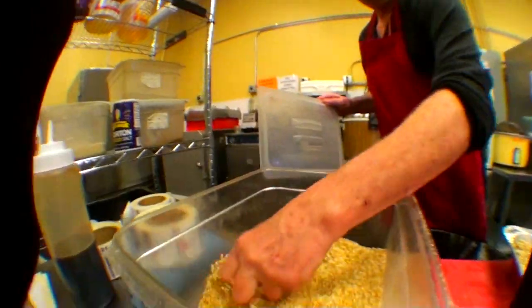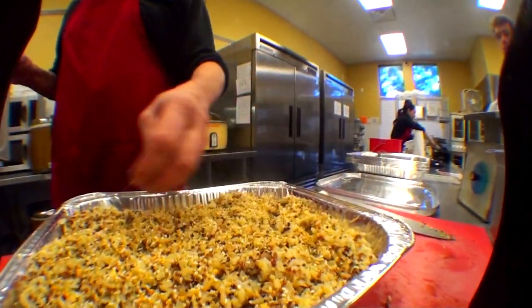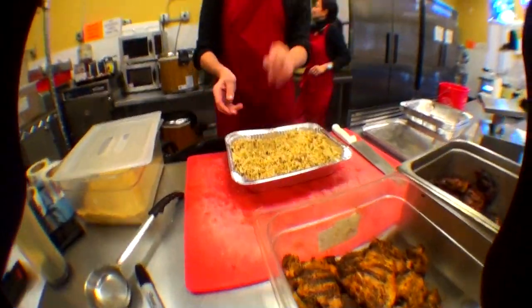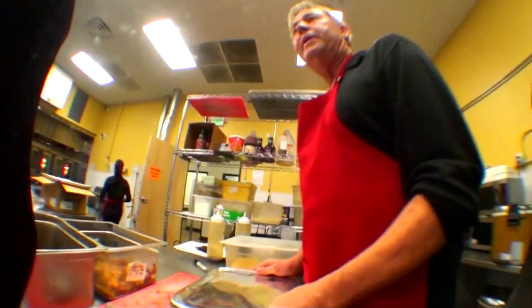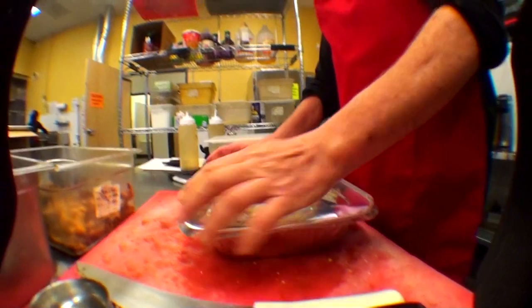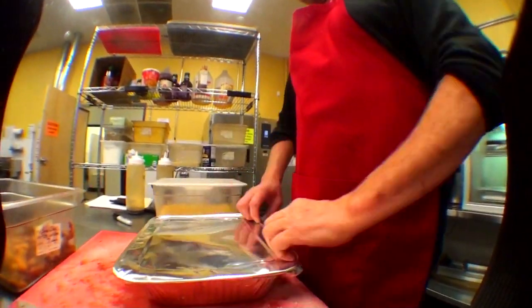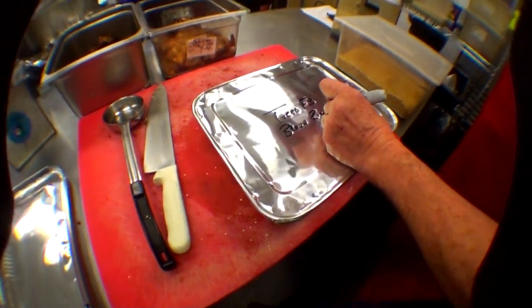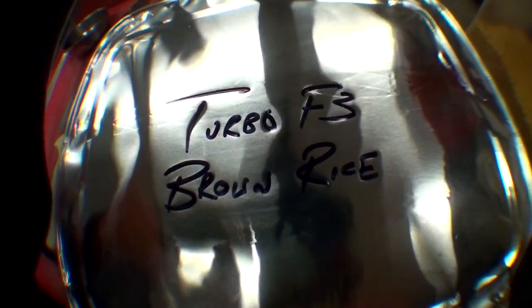Also, the crushed soy nut adds a lot of protein, and the sunflower seed adds a lot of protein, as well as giving it a great, crunchy, nutty texture to the rice. So I created this product along with Norma. Honestly, it's part knowledge and it's part luck.